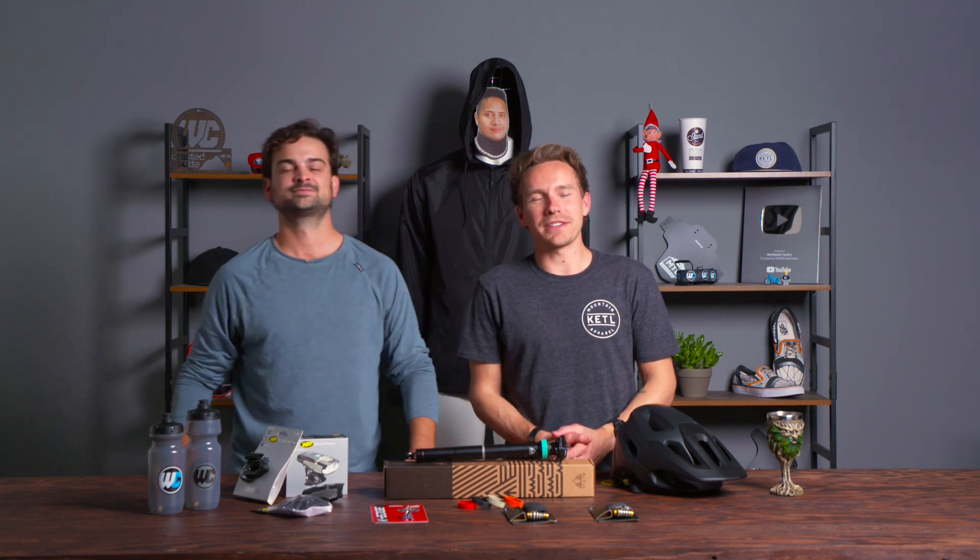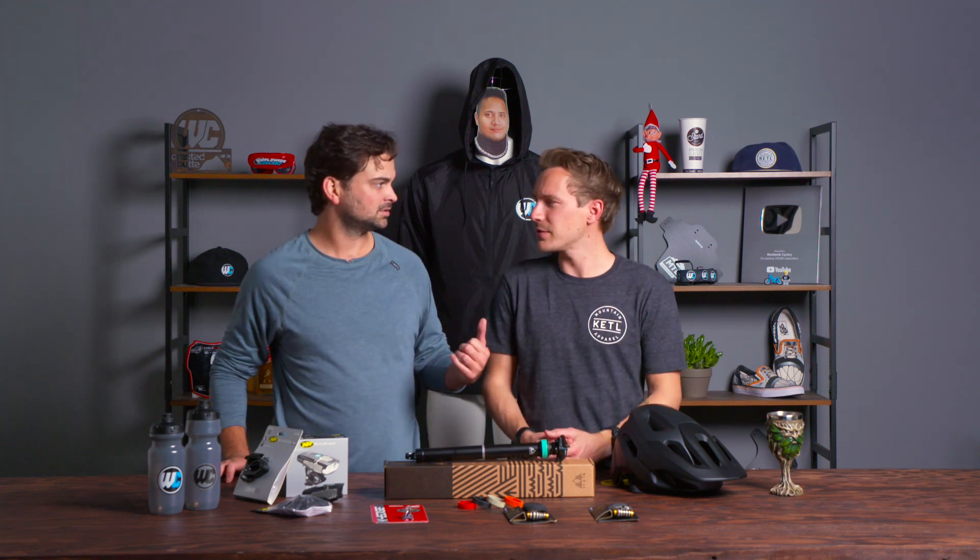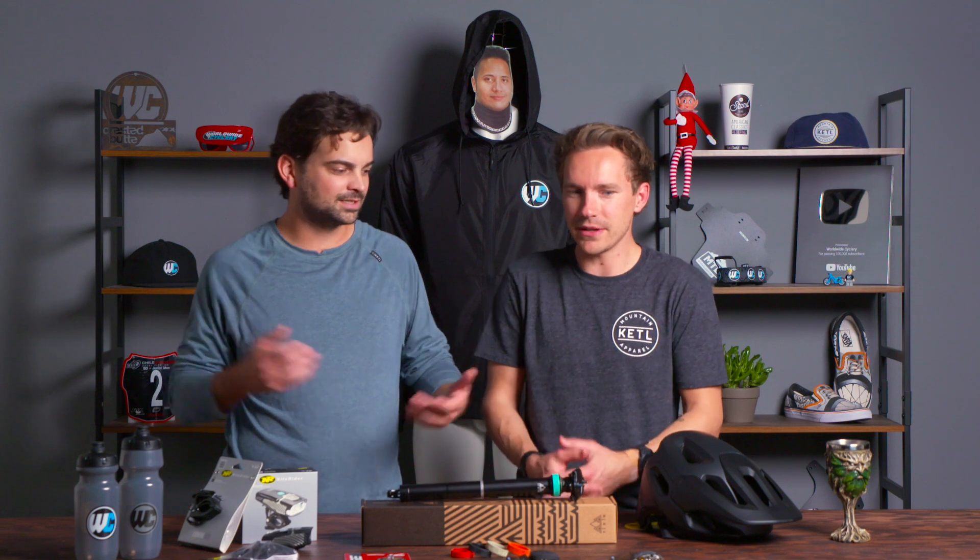We wanted to talk about Specialized mountain bike products because they've been selling really well and it's a fairly new brand to us. Everyone knows what Specialized is.